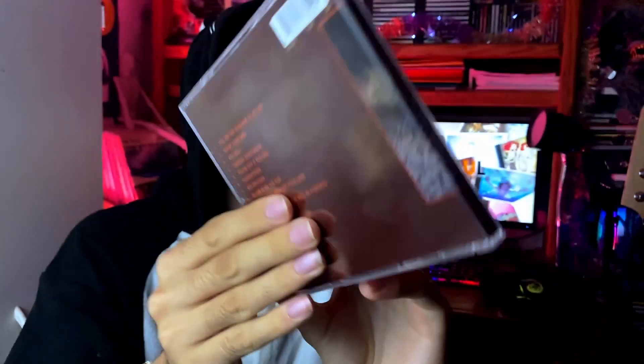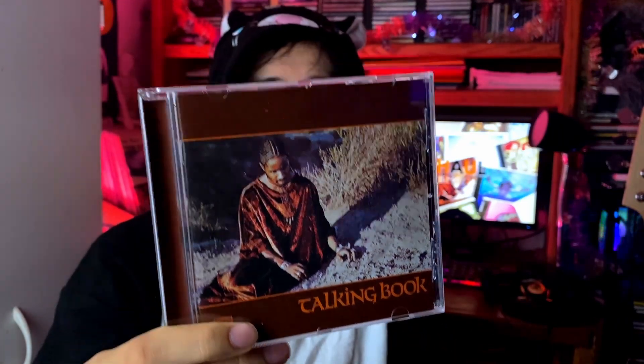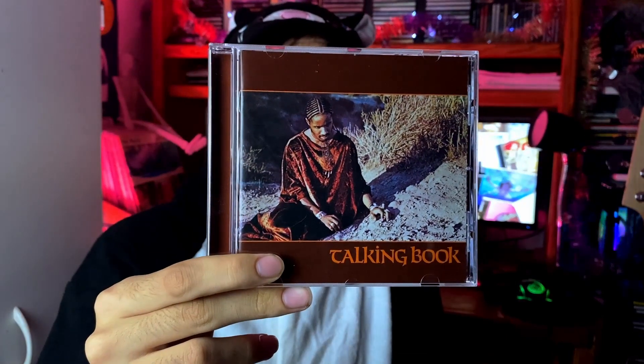Now we go on to some Stevie Wonder — 'Talking Book,' a classic album from his classic run in the 70s. The big hit of course is 'Superstition.' Other great songs: 'You Are the Sunshine of My Life,' 'You and I,' 'Big Brother,' 'Tuesday Heartbreak' is pretty good too. Pretty much all these Stevie Wonder albums I've been getting recently have just been total bombs — great albums, not one bad song. Definitely a classic.